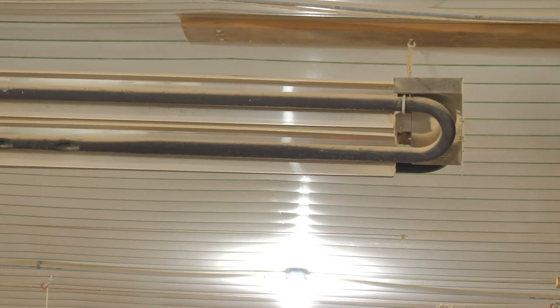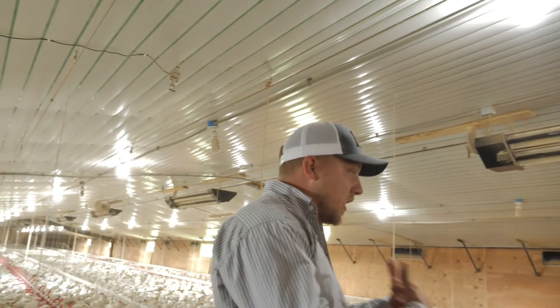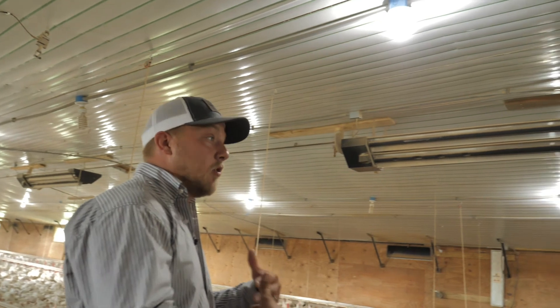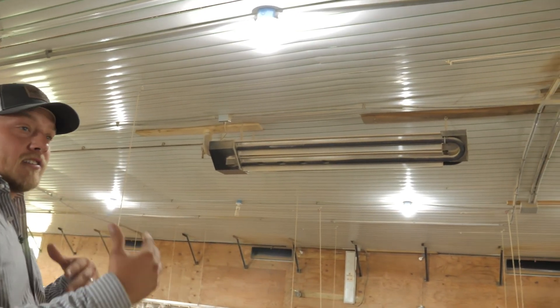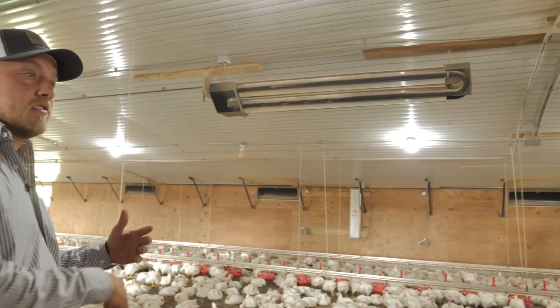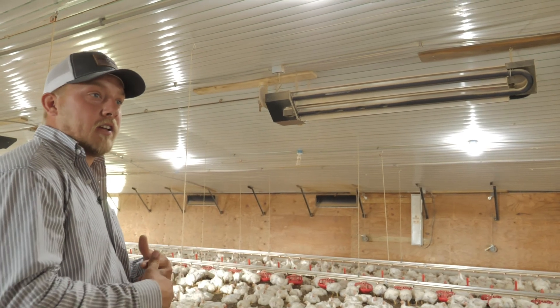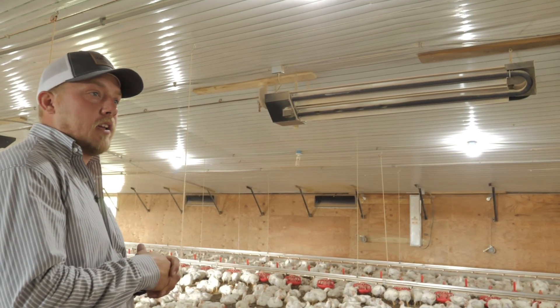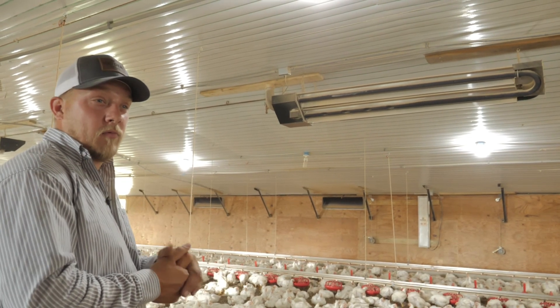Our old houses are smaller houses, and these heaters really keep the litter dry, which is ideal when you're using heaters because you can't run as much fan time since it's cooler outside when you need them. Those heaters tend to keep the litter pretty dry, which is healthier for the birds and better on their paws, and the birds perform a lot better when they have drier litter.